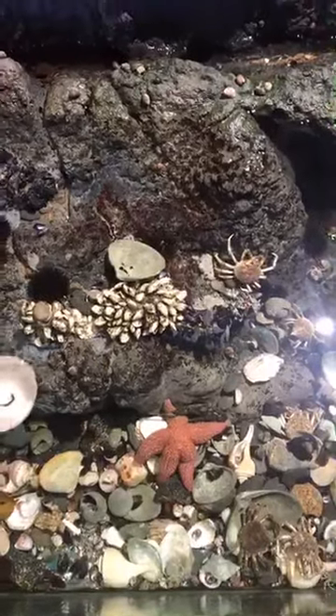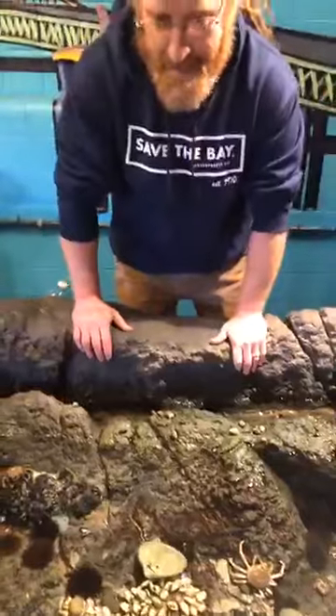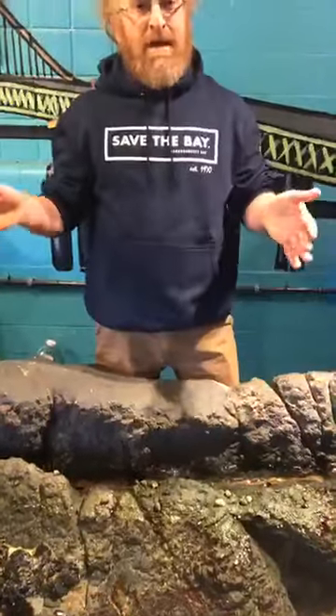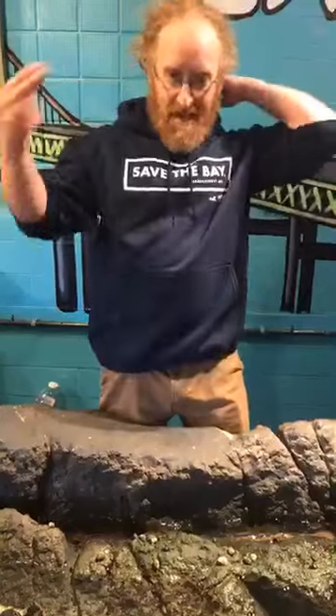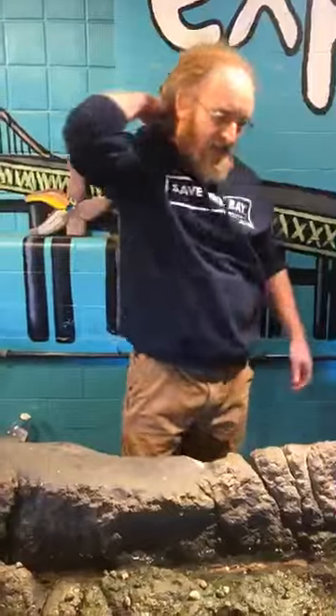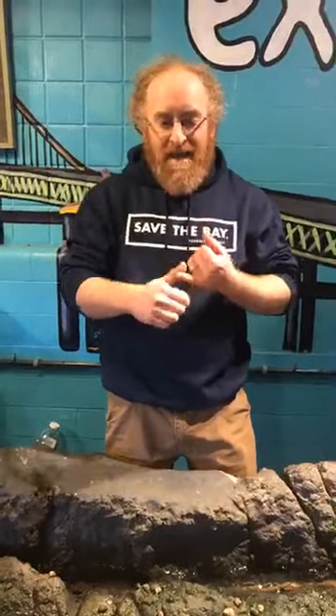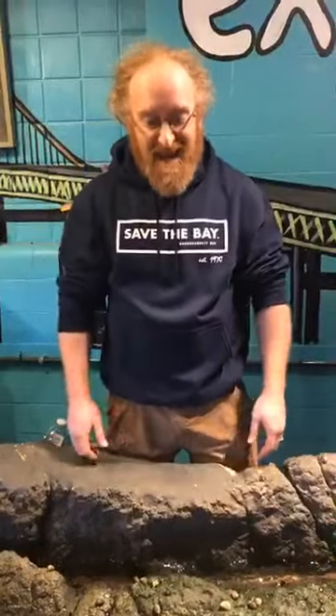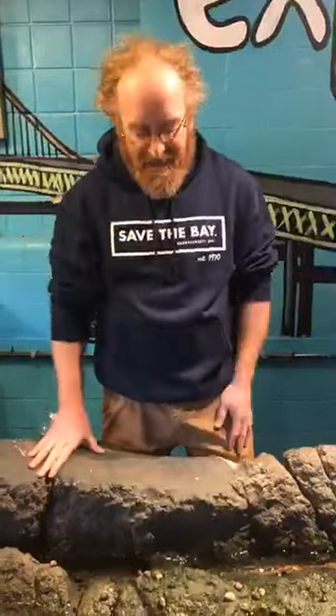Today we're going to focus on some of the coolest animals in these habitats — something called an echinoderm. An echinoderm is a type of invertebrate, meaning it has no backbone. Everything that's an echinoderm has spiny skin — 'echino' means spiny and 'derm' means skin, kind of like the word dermatologist. All echinoderms have spiny skin in different ways. We're going to look at two: sea stars and purple sea urchins.